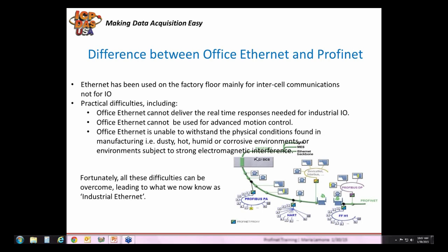Office Ethernet has a hard time tolerating physical conditions found in manufacturing, like dusty environments, hot, humid, or corrosive conditions, and also strong electromagnetic interference. These difficulties can be overcome, which led to industrial Ethernet and Profinet.